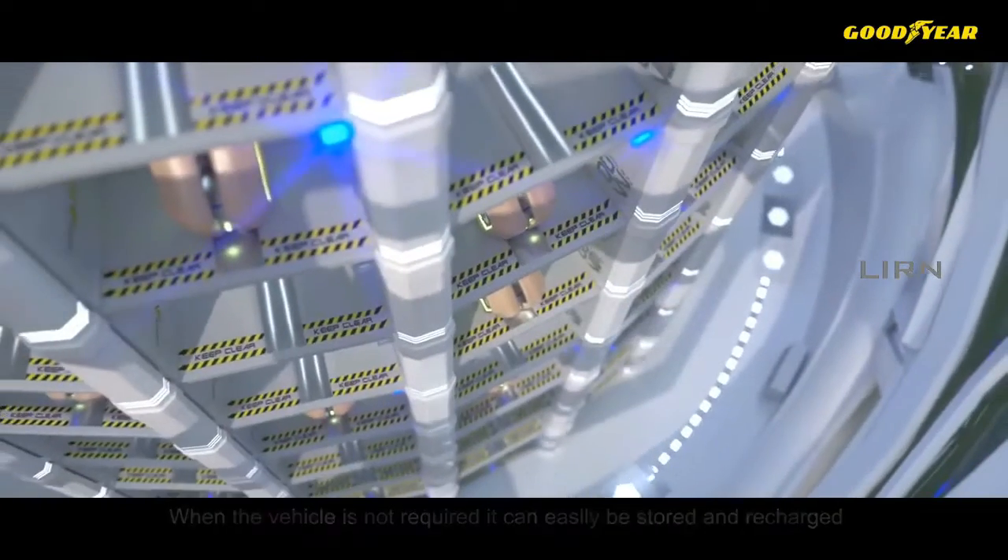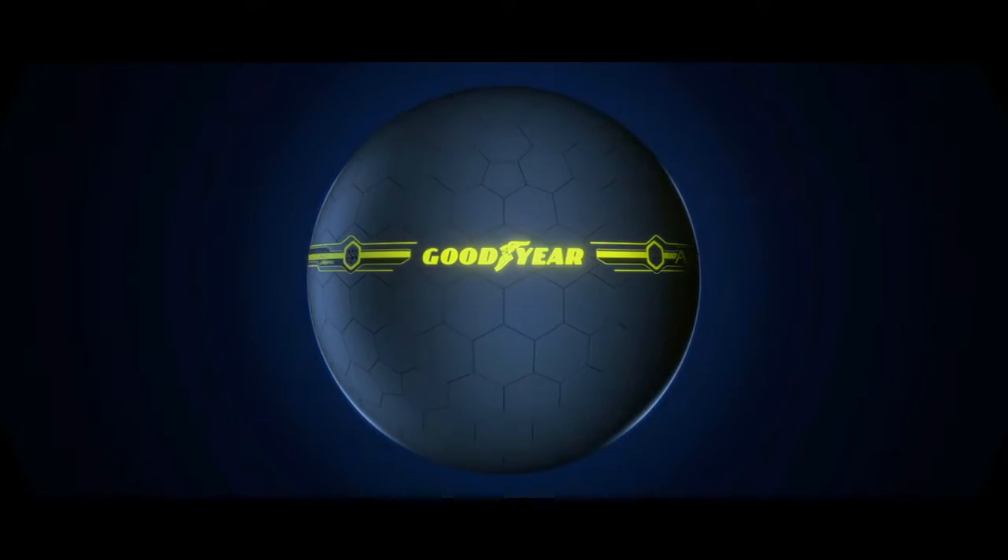The world is turning to electric mobility and waiting for the future, but the future is already here.